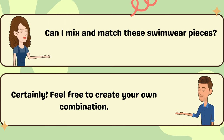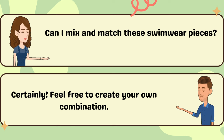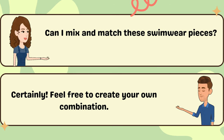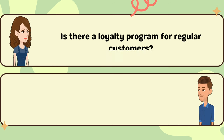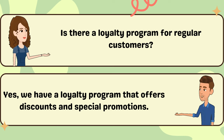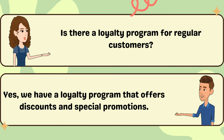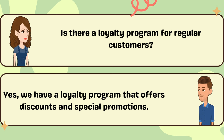Can I mix and match these swimwear pieces? Certainly. Feel free to create your own combination. Is there a loyalty program for regular customers? Yes, we have a loyalty program that offers discounts and special promotions.